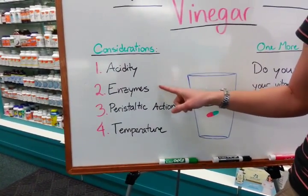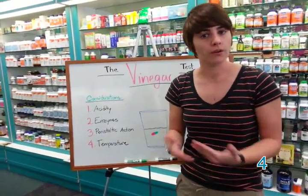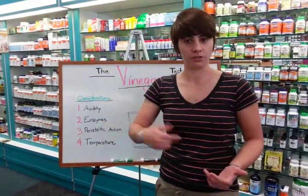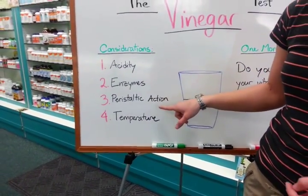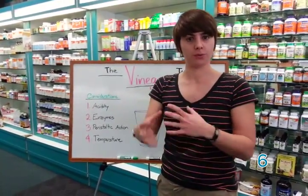The next thing to consider is that your stomach has digestive enzymes, which a glass of vinegar does not. This really helps your body break down food, vitamins, and whatever else you consume a lot better. Because the vinegar doesn't have enzymes, it's not going to break down the pill as well as your stomach would. The third thing is what we call peristaltic action.